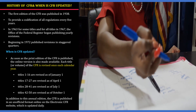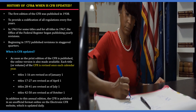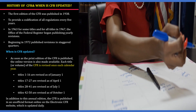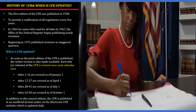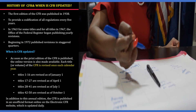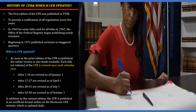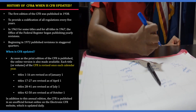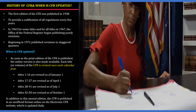When is CFR updated? As soon as the print edition of the CFR is published, the online version is also made available. Each title or volume of the CFR is revised once each calendar year. Titles 1 to 16 are revised as of January 1st; titles 17 to 27 are revised on April 1st; titles 28 to 41 are revised as of July 1st; and titles 42 to 50 are revised as of October 1st. In addition to this annual edition, the CFR is published in an unofficial format online on the electronic CFR website, which is updated daily.